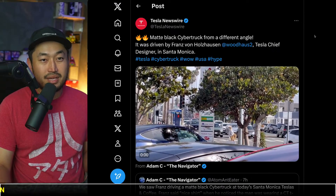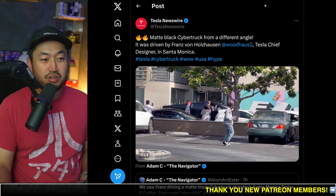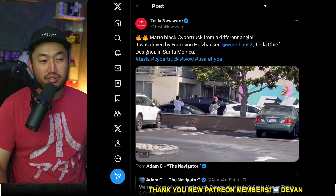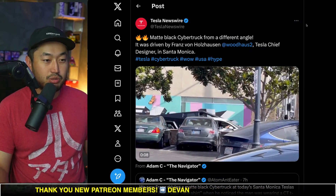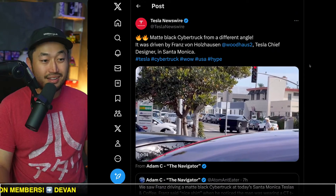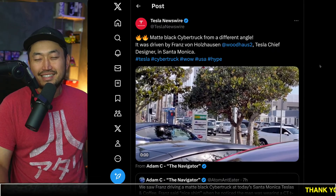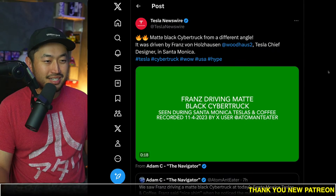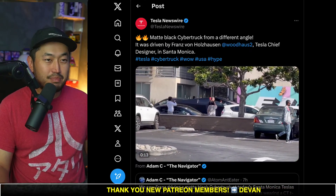Really cool to see Tesla rolling around with these. Most likely this means there will 100% be a Tesla wrap program for the Cybertruck. There already is a Tesla wrap program for the Model 3 and Model Y — it could be on the higher side depending on how much you want to spend. It is paint protection film wrap that is colored, so it does protect the vehicle a little bit. I'm not sure how much a Cybertruck really would need protecting in terms of dings and things like that.